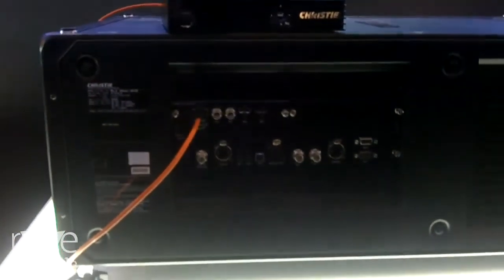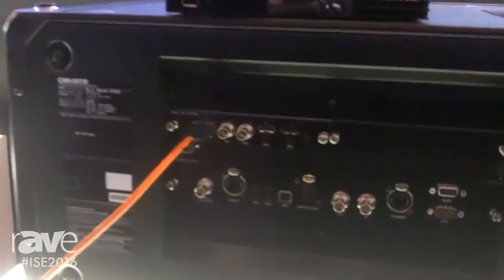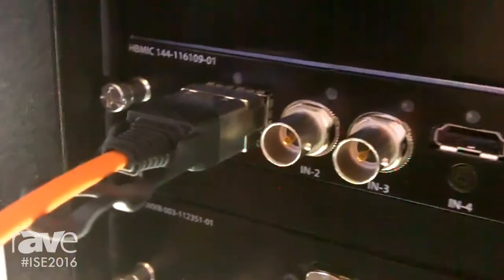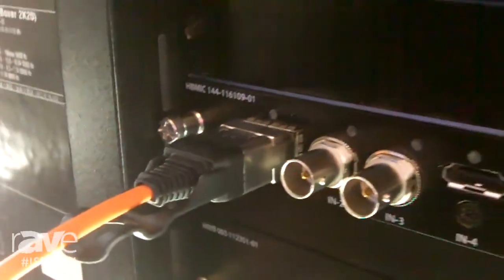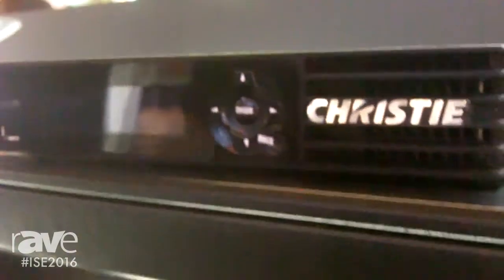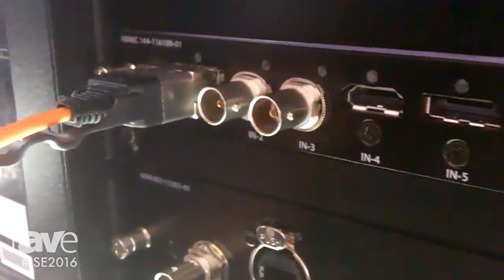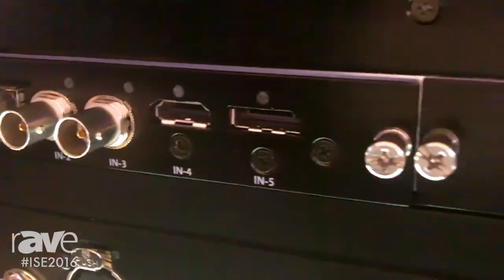One of the great new features that we've added to the Boxer product is a fiber input module that allows the direct connection of fiber QSFP plus into the projector. The module has fiber input, two 12 gig SDI inputs, a connection for HDMI up to 2.0, and DisplayPort up to 1.2.